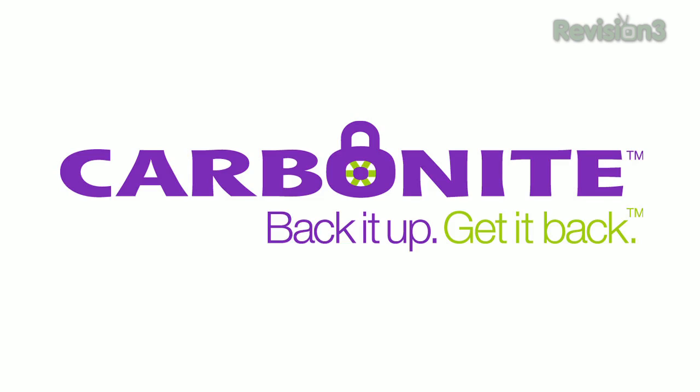Carbonite protects your pictures and your other files from a computer crash, fire, theft, or an accidental deletion by automatically and continually backing up your files and keeping them securely off-site. You'll never have to remember to back up again.